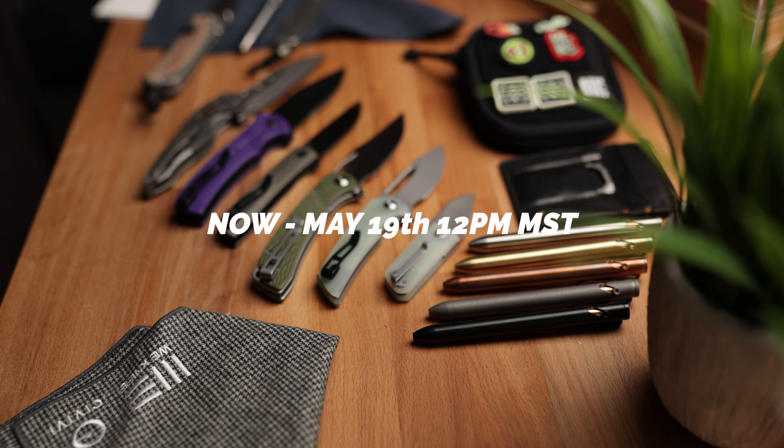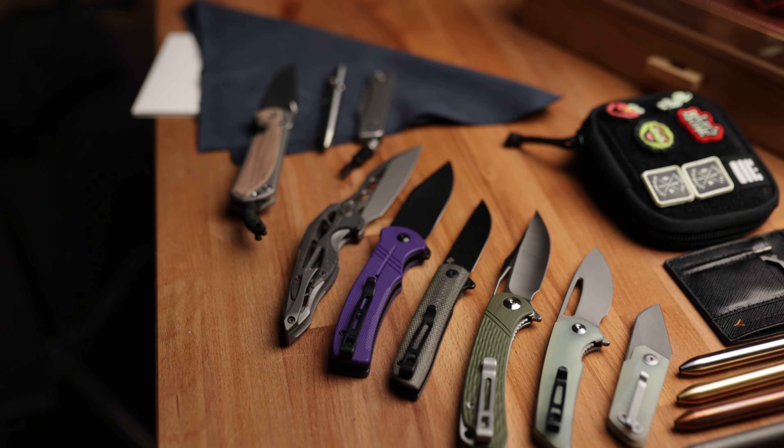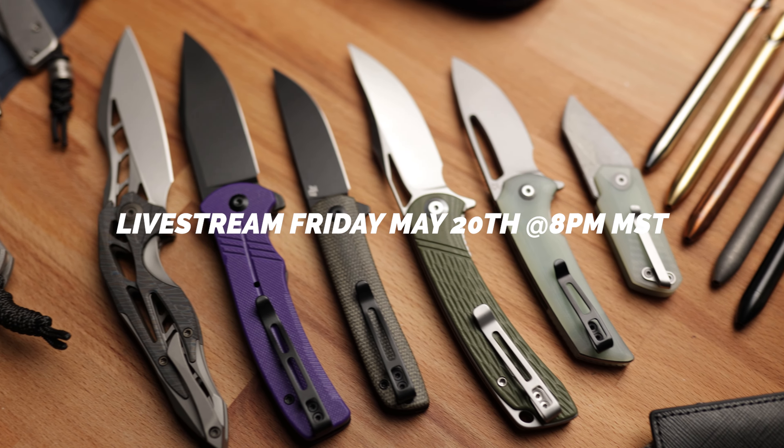The giveaway starts right now and runs until May 19th at midnight. Comments will be shut down then, and winners will be announced live on stream on May 20th around 8 p.m. Mountain Standard Time. During the live stream there will be additional giveaway items including Civivi and Wee Hanks items, Civivi hats, and other merch. You must be 18 or older, or have permission from a parent or guardian to receive a prize. If you're outside the U.S. you can still win — just make sure you have a proxy, meaning someone you know in the U.S. who can reship the item to your location.